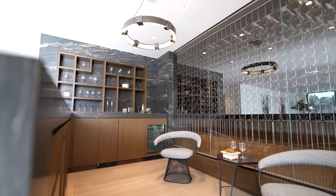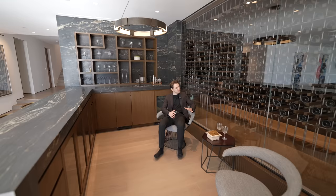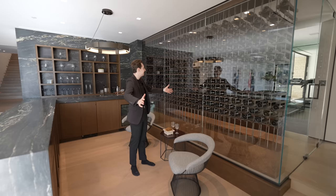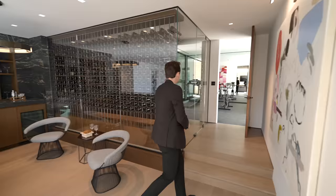All the cabinetry is built-in with a nice espresso wood tone. Sitting at this bar, your backdrop is a temperature-controlled glass enclosed wine cellar that can fit a few hundred — possibly a thousand — bottles of wine. It looks amazing. There's also access into a powder room and stairs leading up past the wine cellar.